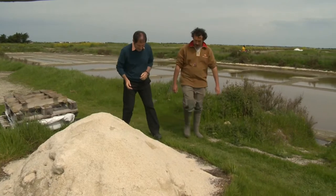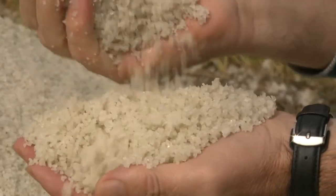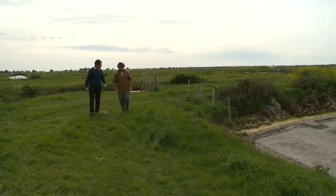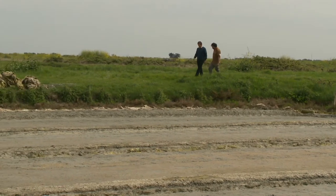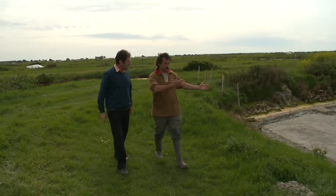So earlier today, I visited a local salt producer, Jean-Noël Pitot. Jean-Noël, how do you produce salt? For salt, I need sea water, and then I let the sea water run on my salt marshes.